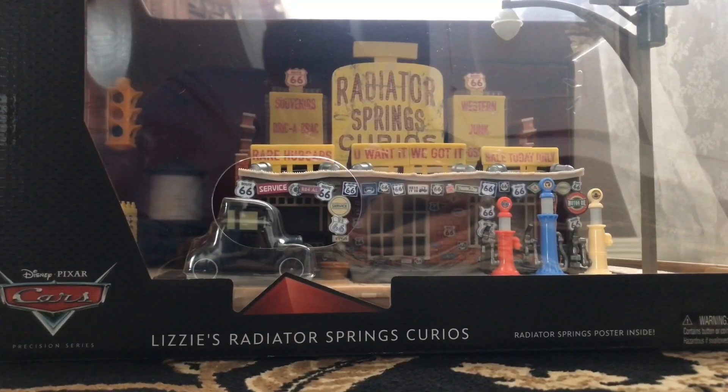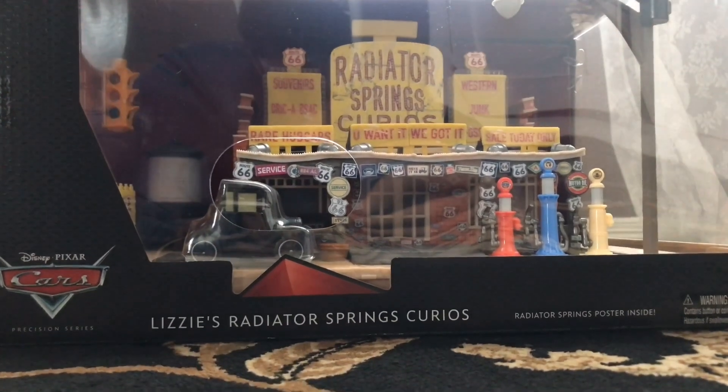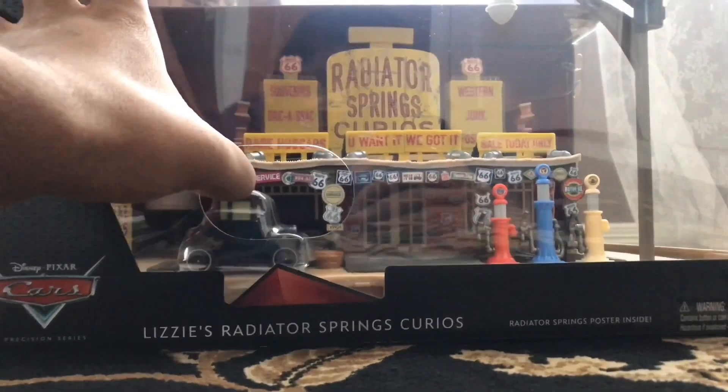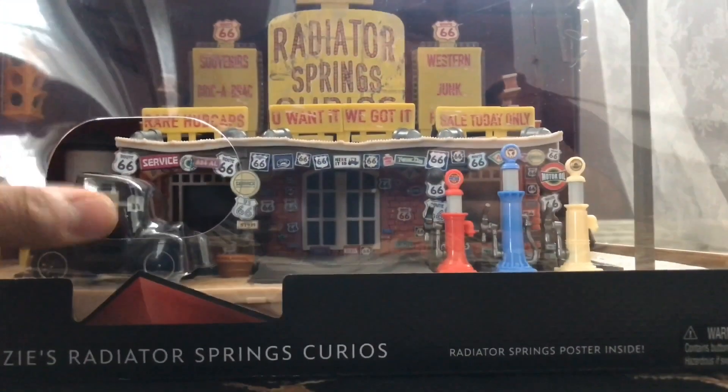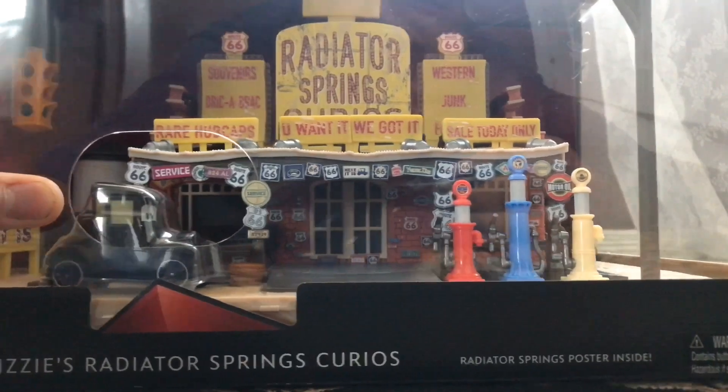Hey, what's up guys, welcome back to another review. Today we're going to be reviewing the Precision Series Lizzie's Radiator Springs Curio Shop. I've been waiting for this for a while — I mean, it's only been three days, but I've been really looking forward to this set, so now we have it and we're going to go ahead and review it.